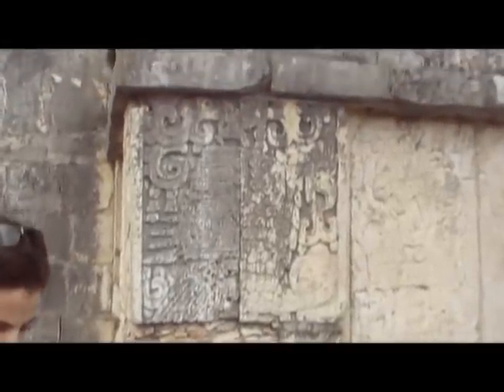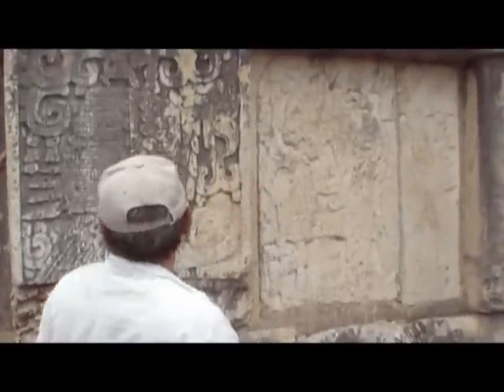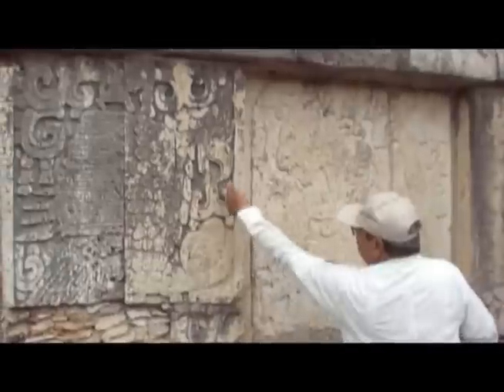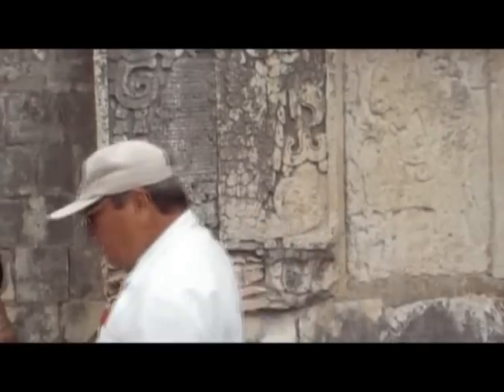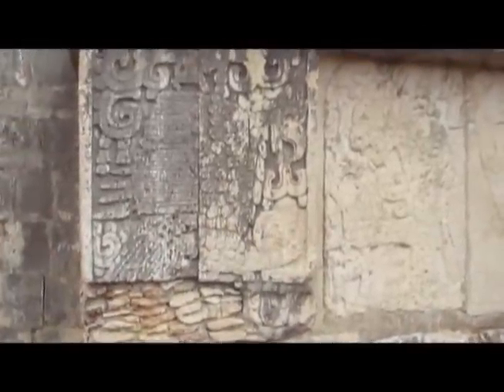Let me show you this platform called the Eagles and Jaguars Platform. Each figure has a human heart in its claw. About this figure, it means speech — the animal doesn't talk. The symbols of the eagle and jaguar were dedicated to the warrior's garden. The length of the speech symbol indicates the importance of the warriors.